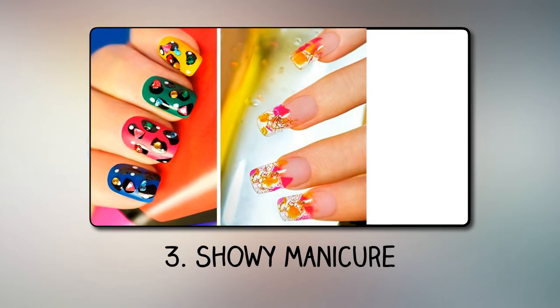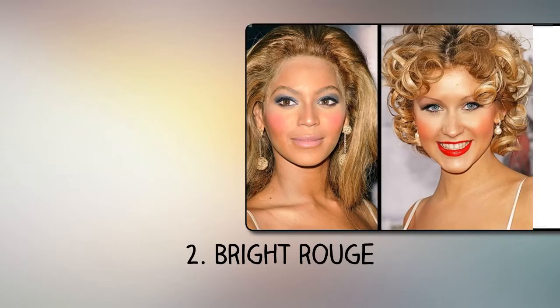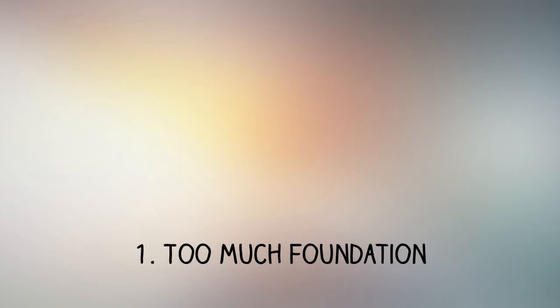Number 3: Showy manicure. Long acrylic nails or a complex bright manicure with an abundance of rhinestones or a bizarre pattern can appear a little weird. Number 2: Too bright rouge. When trying to give a healthy blush to the cheeks, women can apply too much rouge. Less is more — it's not theatrical makeup after all.